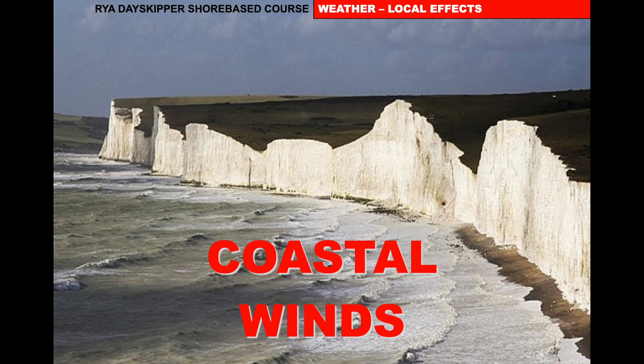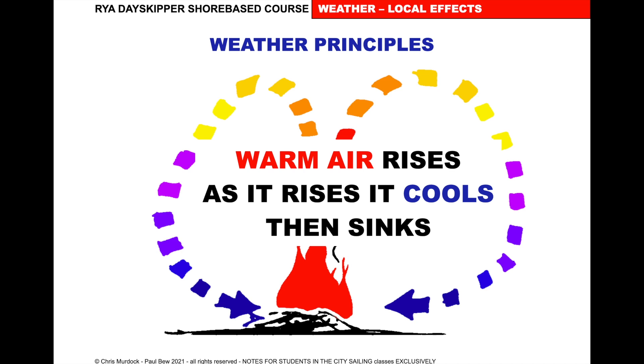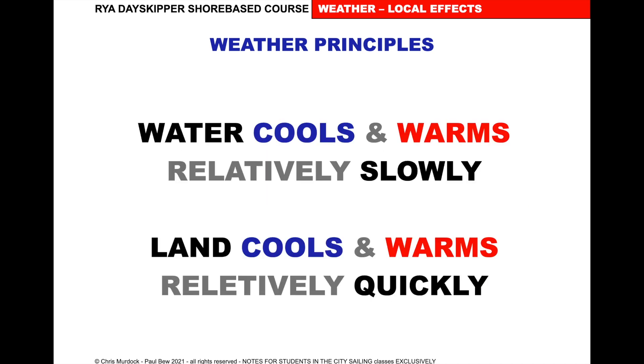These are the effects around the coastal areas near you. The first one is a sea breeze. We spoke in the weather tutorials about hot air rising with the bonfire effect — hot air rises in the middle, it cools and then sinks. This is the same thing happening as a local effect. The water cools and warms relatively slowly, and the land cools and warms relatively quickly.